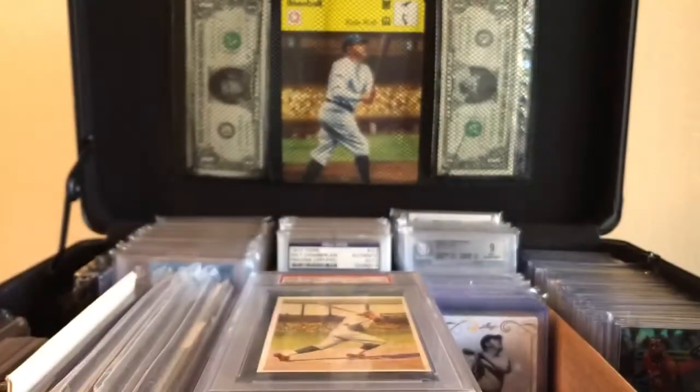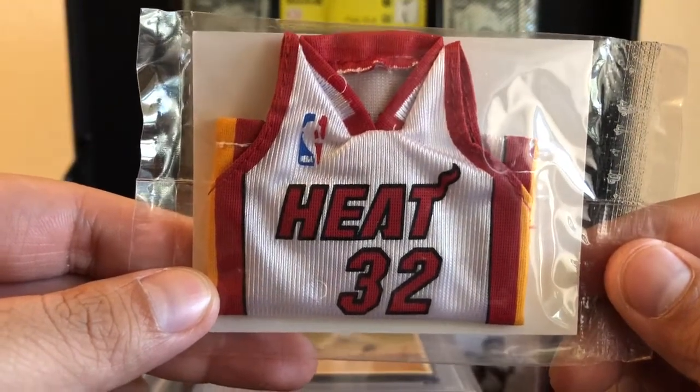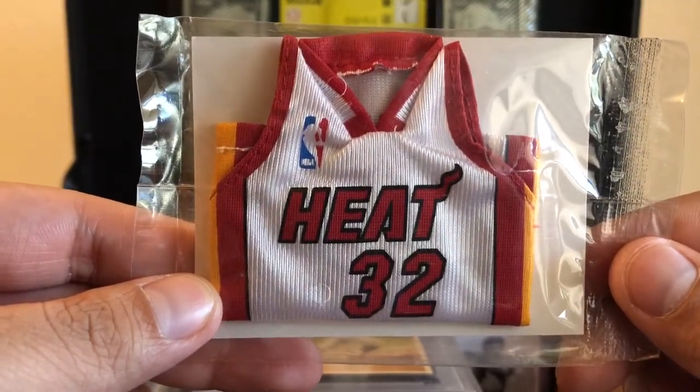There's the checklist just in case you guys want to know. And we have here Shaq Daddy — I don't care about it, quote it, I don't care — Shaquille O'Neal in the Heat jersey. This is the Heat jersey right here.